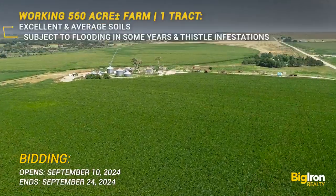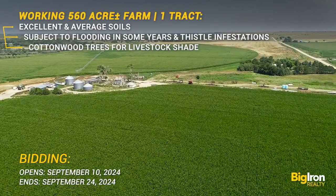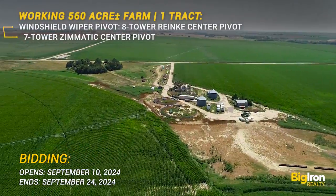Included on the farm is a well-equipped feed yard, perfect for managing your cattle from weaning to finishing, with the added benefit of running them on the corn stalk.